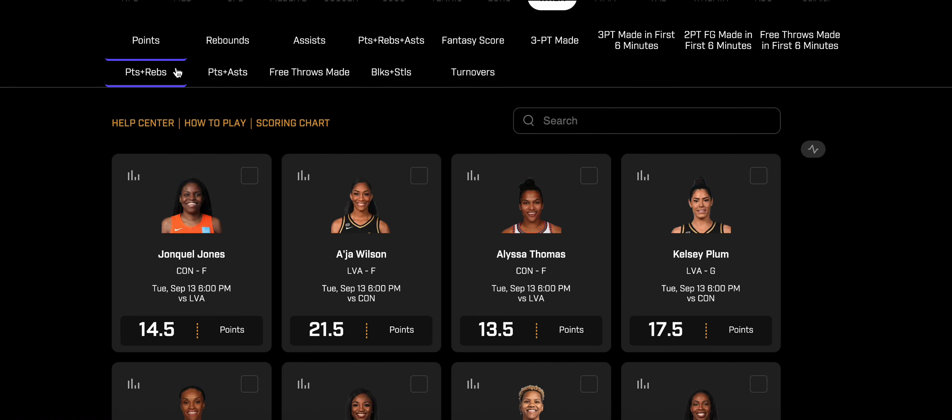I just want to mention I'm not a financial advisor — this is not gambling advice. These are just plays I'm personally looking at making, giving you guys insight to help you make your own plays. Let's get into it.